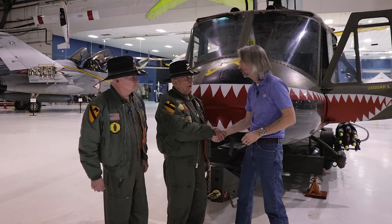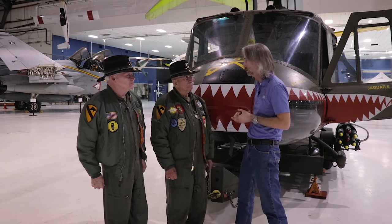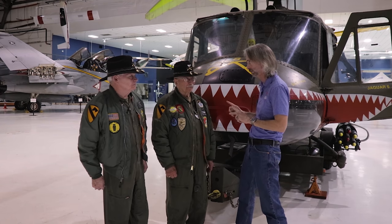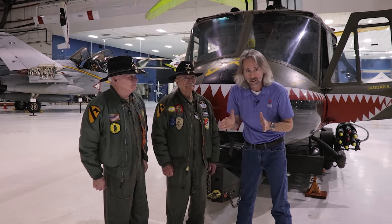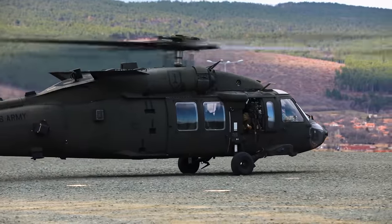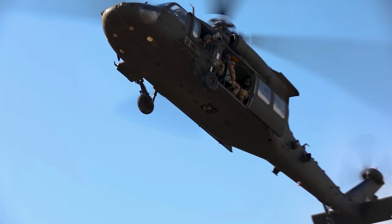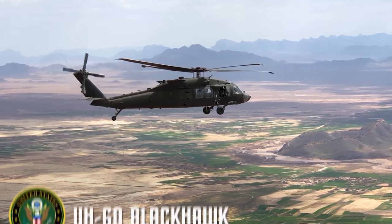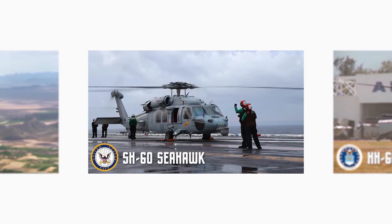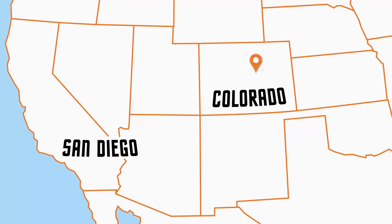I'm going to go see what has taken the place — but will never replace — the Huey, and that is the Black Hawk. In the late 1970s, the United States Army started replacing the UH-1 Huey with the UH-60 Black Hawk as their new Tactical Transport Helicopter. Manufactured by Sikorsky Aircraft, modified versions have been developed for the U.S. Navy, Air Force, and Coast Guard — designated the Seahawk, Pave Hawk, and Jayhawk respectively.